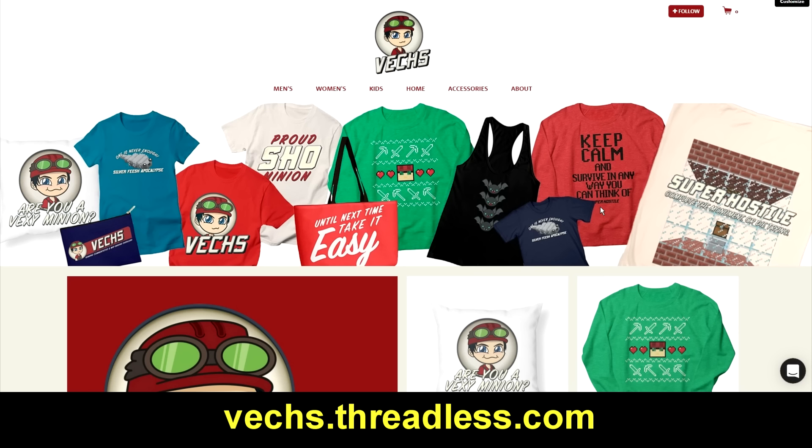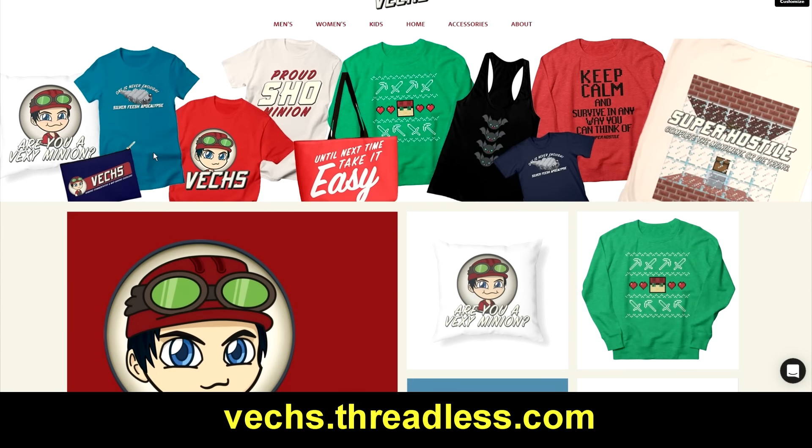Hi guys! Vex here. Just a quick announcement video. My merchandise shop has launched. It is vex.threadless.com and as you can see here, I have lots of cool merchandise.